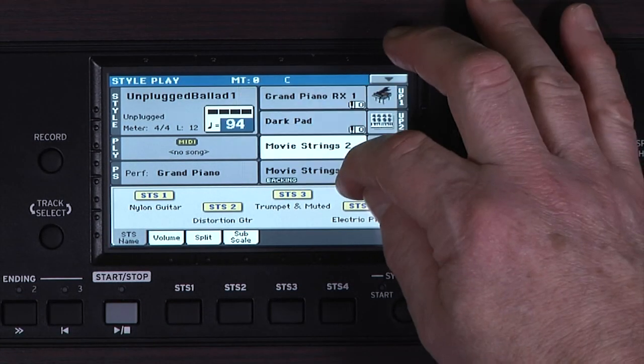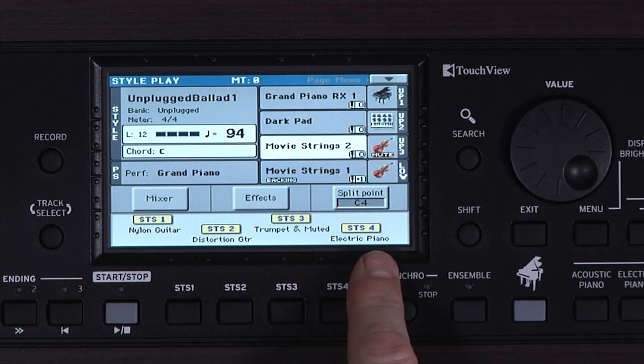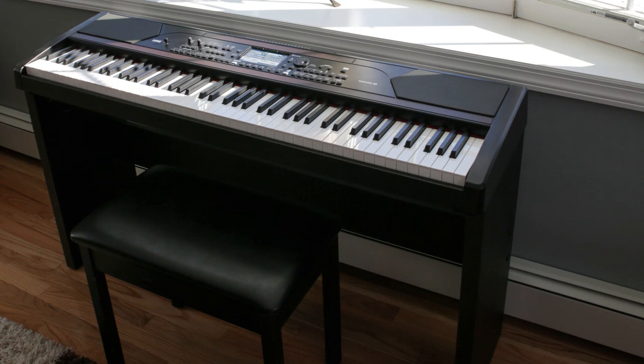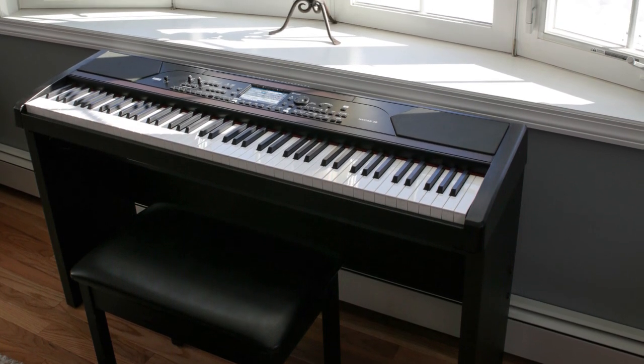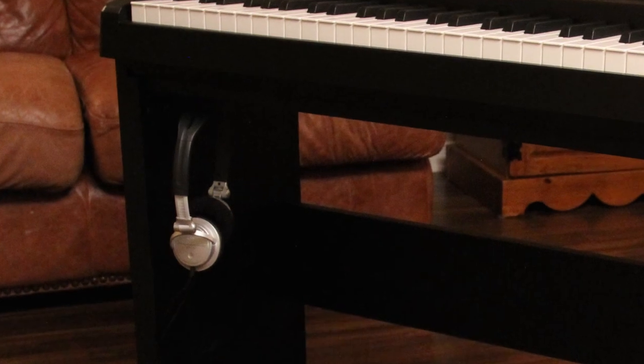Korg made sure this instrument is designed for ease of use, including easy mode to help you get started quickly. It even comes with a free one-hour video manual — you'll be enjoying and creating music in no time. The optional stand makes the Havion 30 a stylish addition to any home, featuring a damper pedal support and a convenient headphone hook.